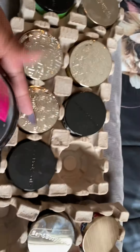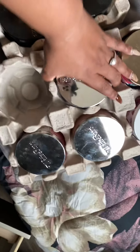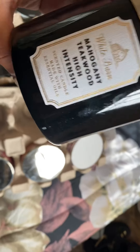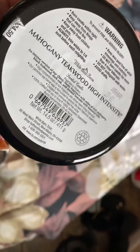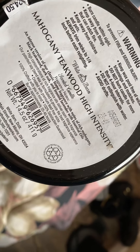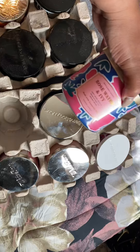This crate has Mahogany Teakwood - a little dusty because they were under my TV stand. This is the high intensity version. It says it's an intense version of their classic fragrance with notes of rich mahogany, black teakwood, dark oak, and frosted lavender. I love this one - it's very masculine.